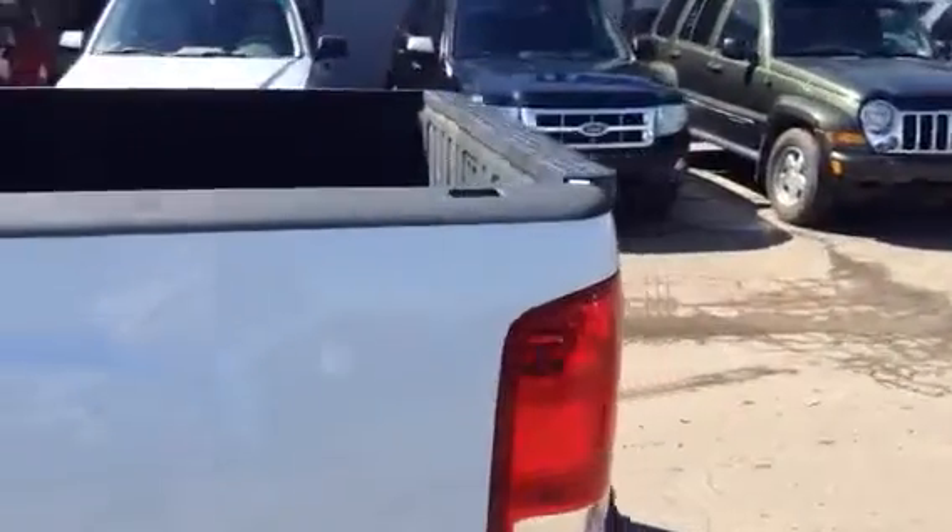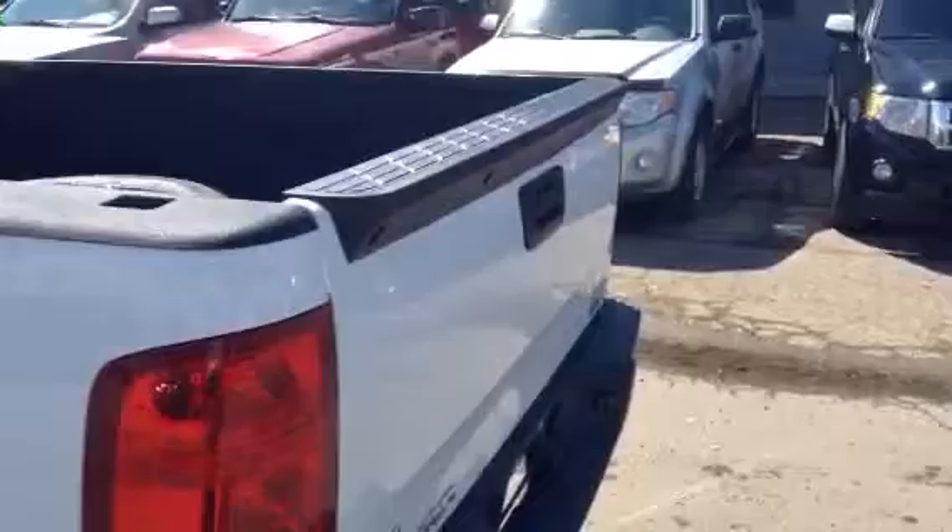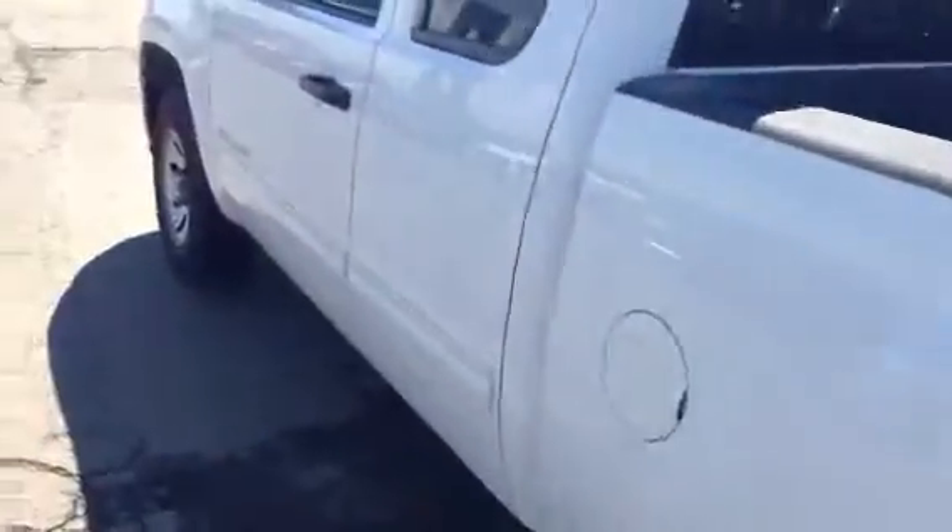Just walking around here quickly so you get to have a good look, and I will check the other side for you as well. But first what I'd like to do is just hop in and show you some of the options that you'd be getting into with this truck.